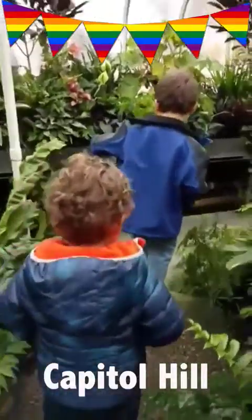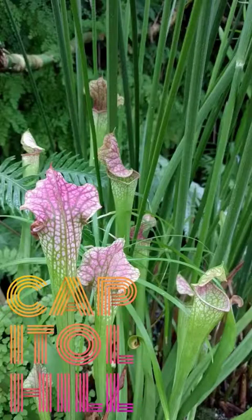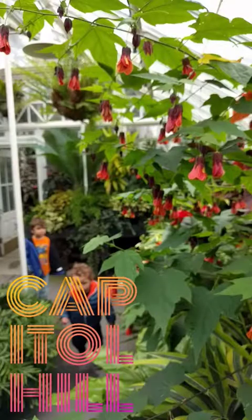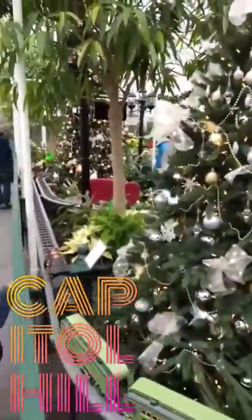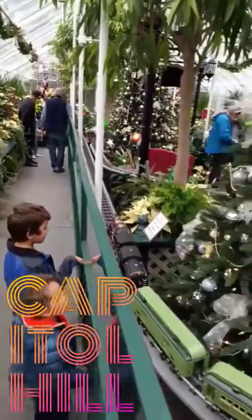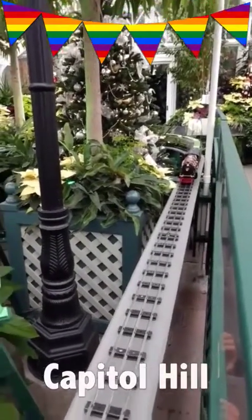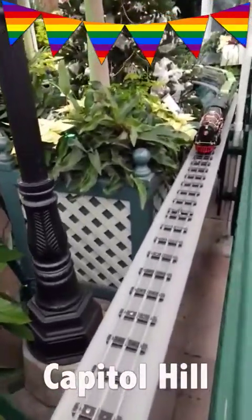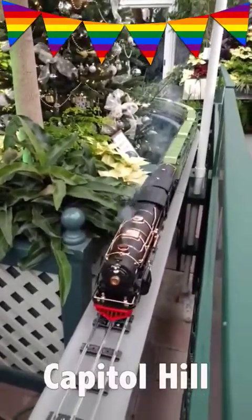Wow. Dad, do you see a train? Dad, look at this. How cool. That is so awesome. Here it comes. There it comes. Where are you going?